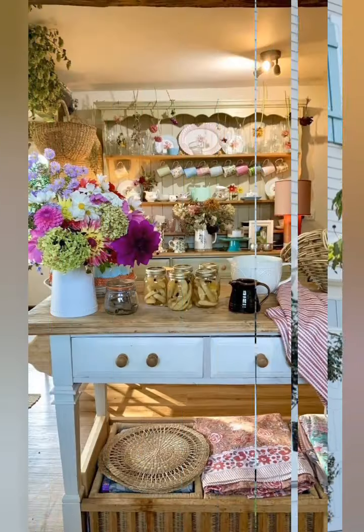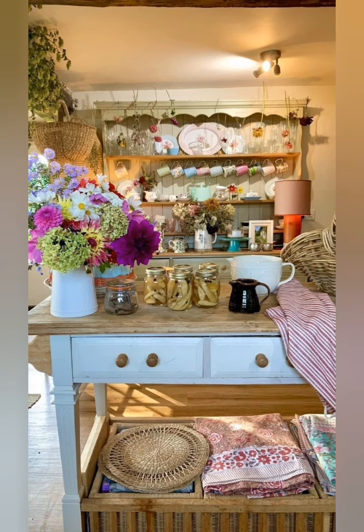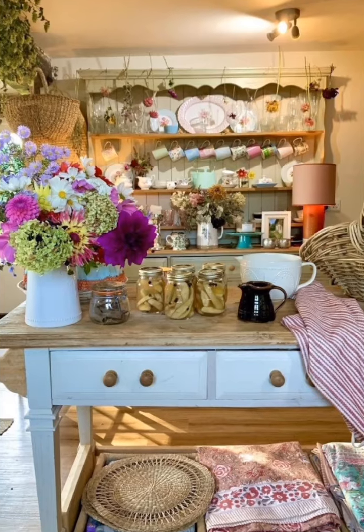Feature barn doors. Sliding barn doors add character and a rustic charm. They are perfect for spaces like a pantry, bathroom, or even a bedroom.